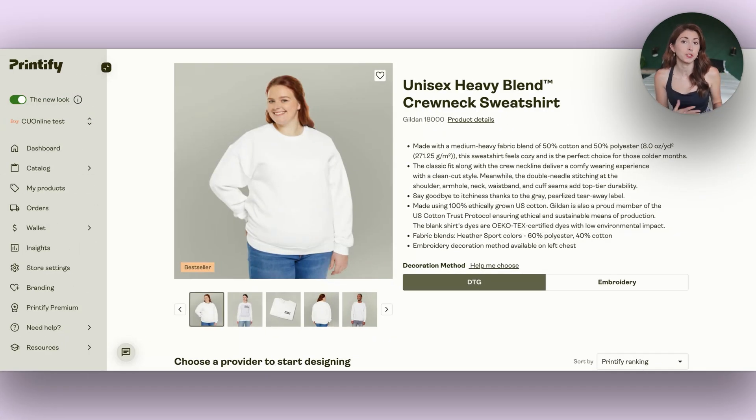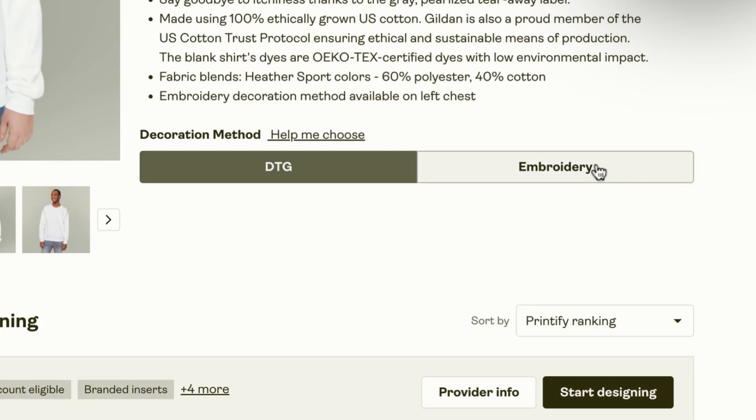Specifically sweatshirt embroidery, because sweatshirts are my bestseller. The other day when I went to go add a sweatshirt to my store, I noticed this new toggle between DTG printing or embroidery printing.